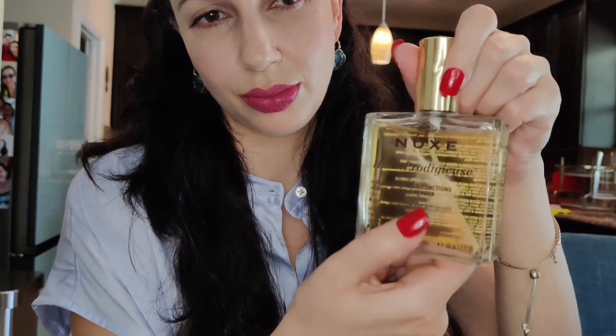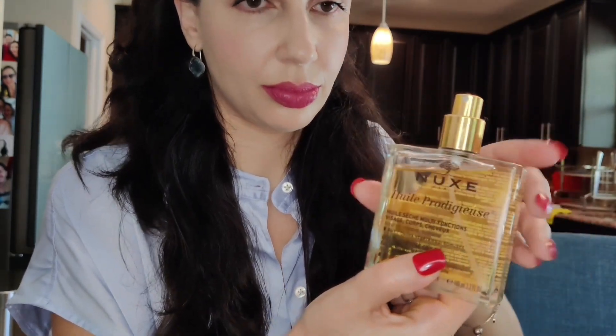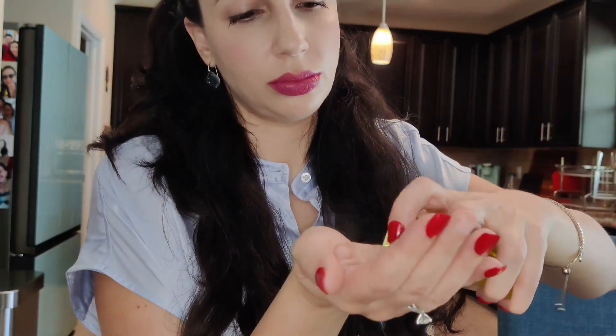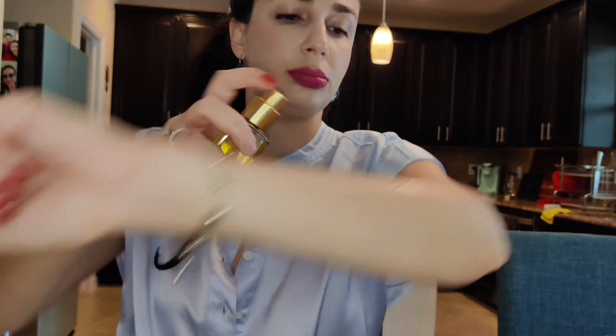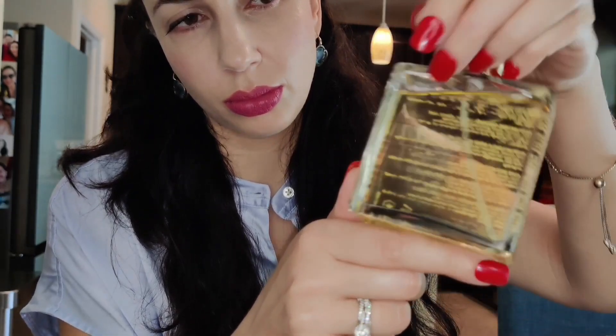Also, this bottle is huge. Even with using this oil just about every day, I feel like it's going to last me forever — I've barely made a dent in it. I love this product and I'm excited to try out more oils and other products from Nuxe. I'm honestly frustrated with myself for not pulling the trigger on this earlier because I thought it was a bit too expensive, but honestly it's worth every penny and for the amount of product you get, it's actually a steal.